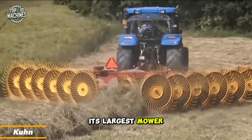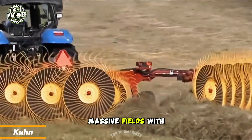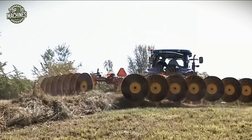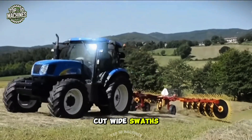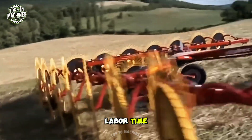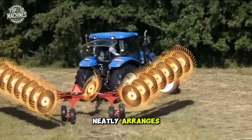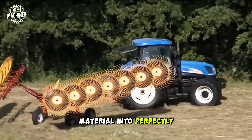Coon has unveiled its largest mower yet, built to cover massive fields with unmatched efficiency. What sets it apart is its ability to cut wide swaths of grass while slashing both fuel use and labor time. The integrated conveyor neatly arranges the freshly cut material into perfectly sized rows.